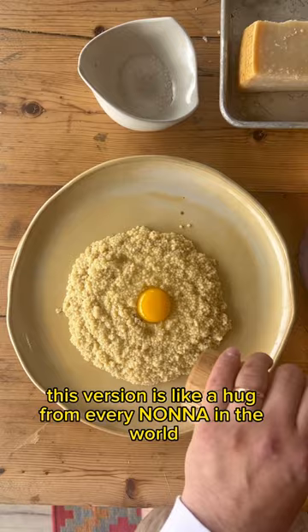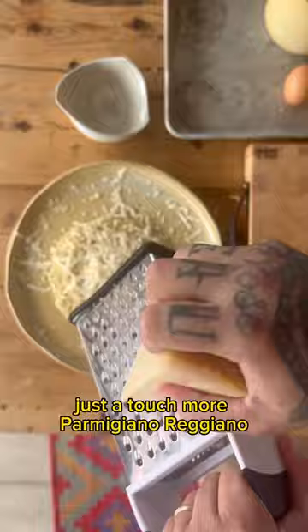Finish with an egg yolk, just a touch, just a touch more parmigiano-reggiano, and what you end up with is something that is almost worth catching a cold for. I love it.